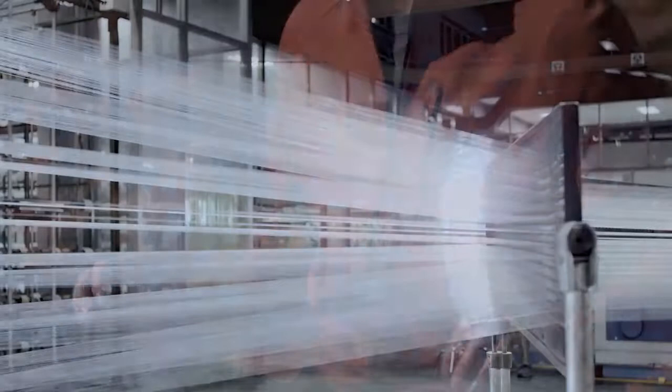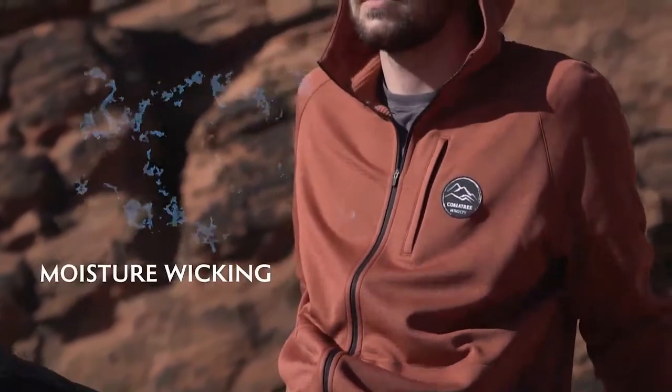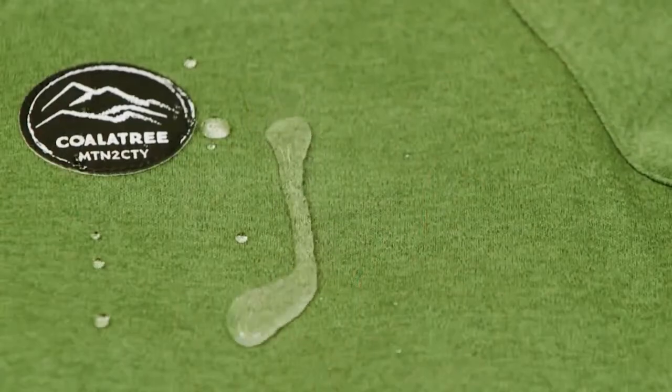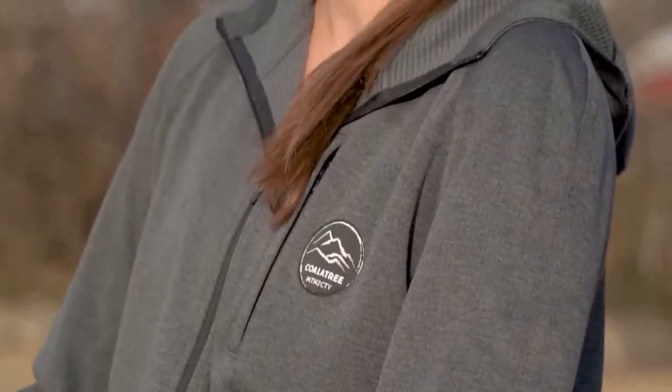With coffee particles embedded into the fabric, the Baseline is odor-resistant, UV-protective, moisture-wicking, and has a DWR coating. Combine all that with the interior honeycomb texture and you get a fabric that is durable, soft, and offers better insulation and breathability.